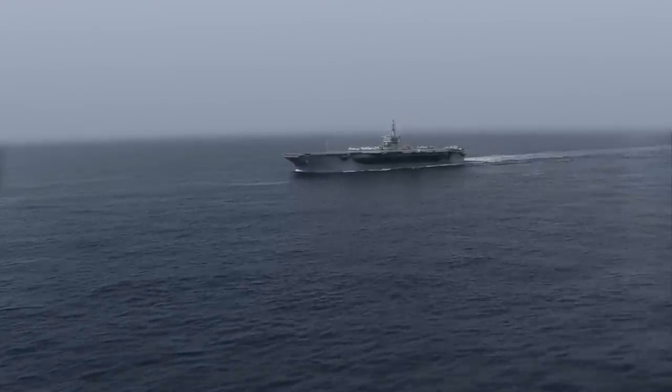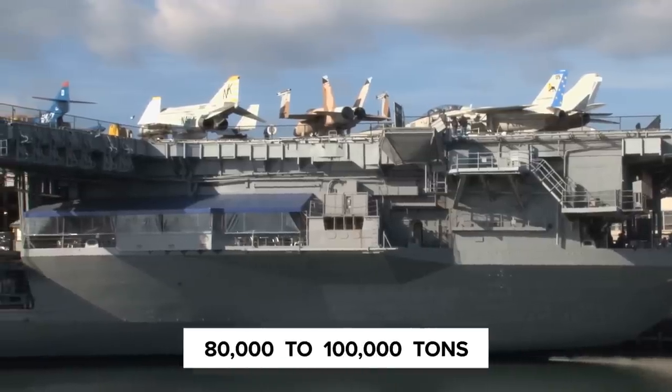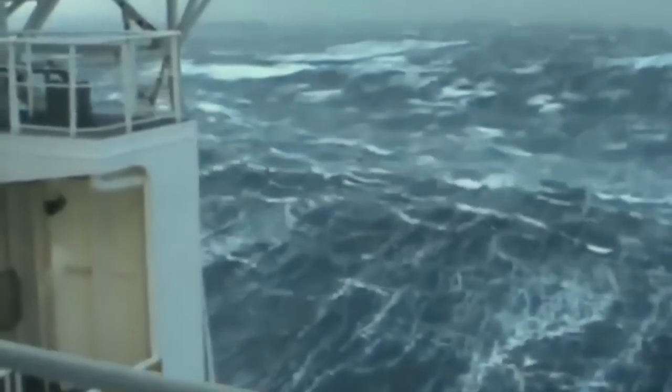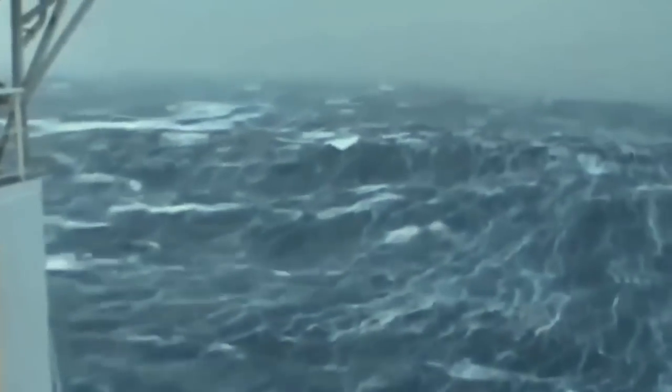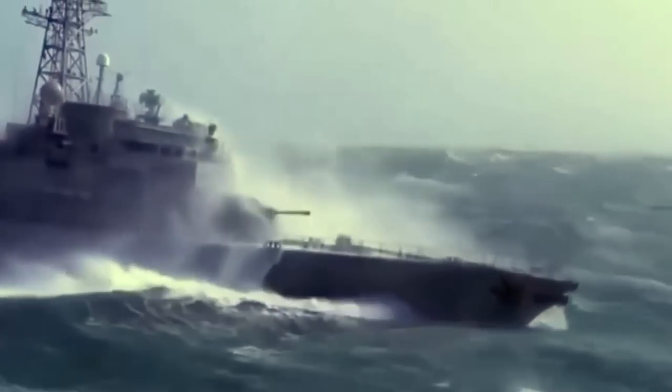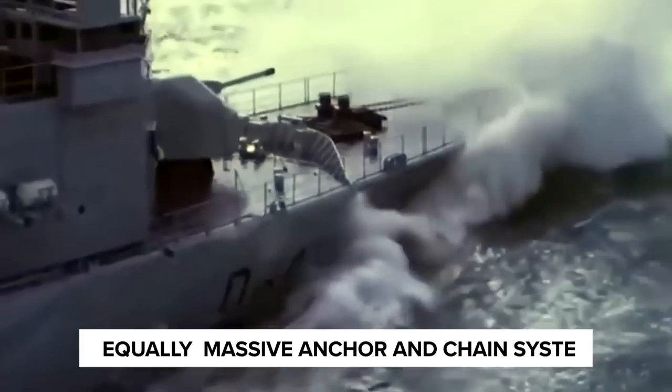An average aircraft carrier weighs about 80,000 to 100,000 tons. At times, Mother Nature wakes up on the wrong side of her bed and decides to bless sailors with choppy seas and huge storms. This is why an aircraft carrier needs to be kept stable by an equally massive anchor and chain system.